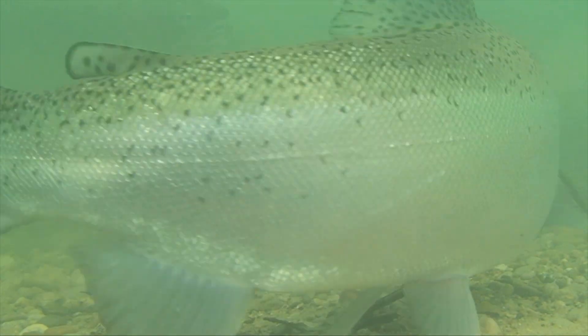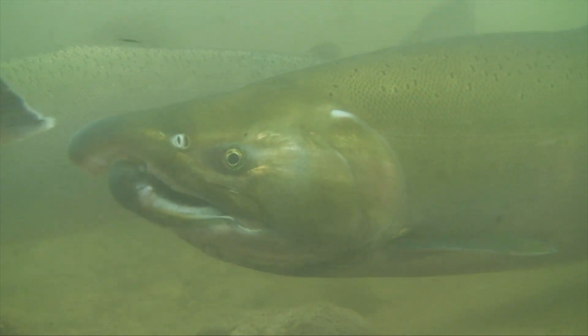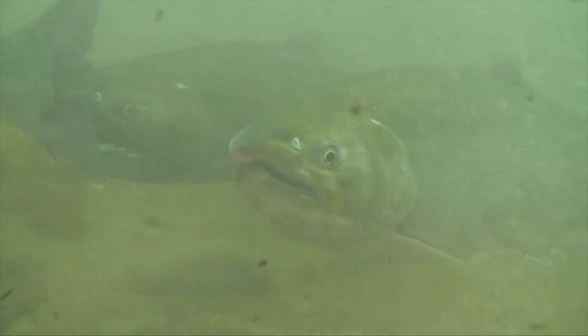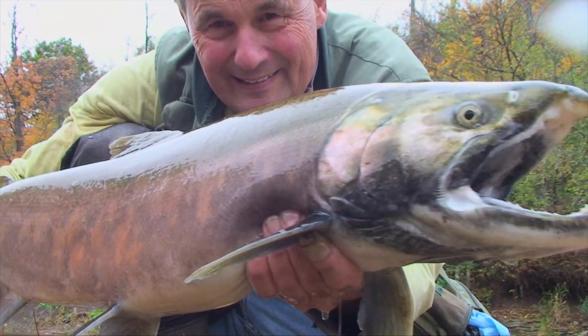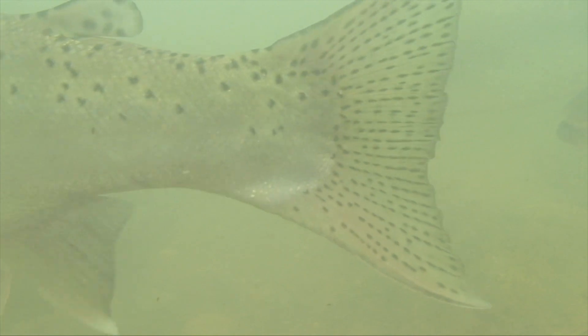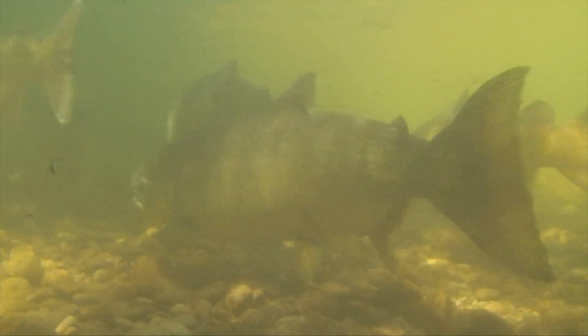Coho salmon are often mistaken for rainbow trout, also known as steelhead. This is most prevalent when both are silver. Once they color up prior to spawning, there is little confusion. In all phases, cohos only bear a few spots on the upper portion of the tail, and they have some gray or black on the inside of the mouth.